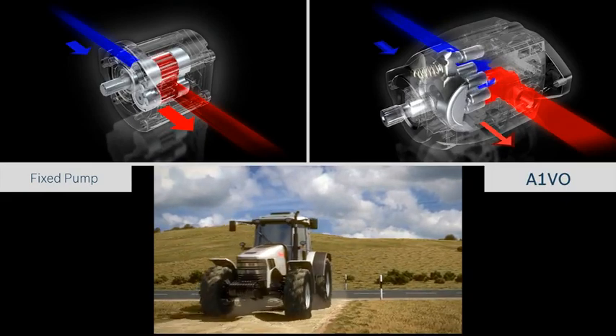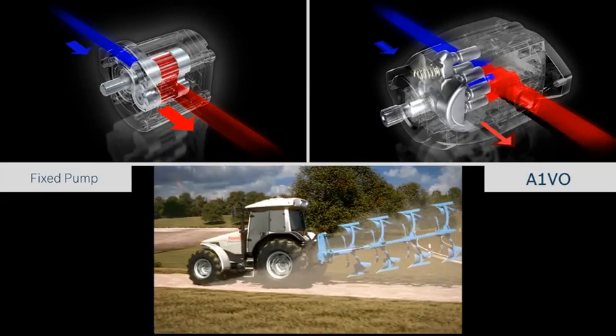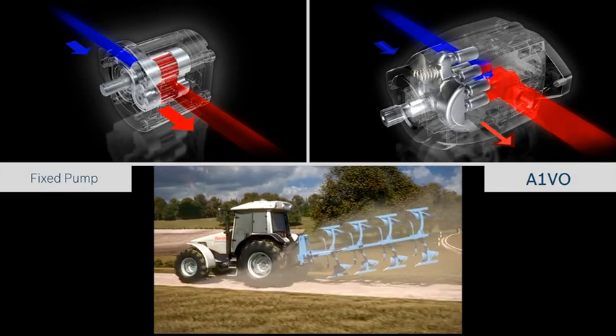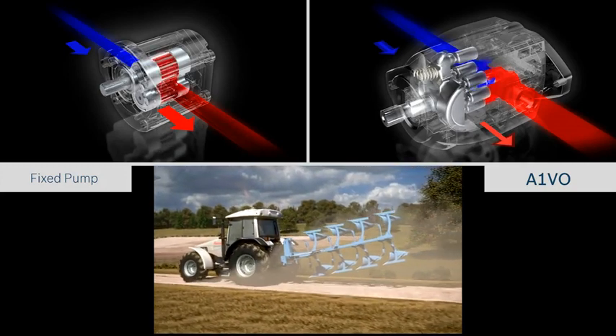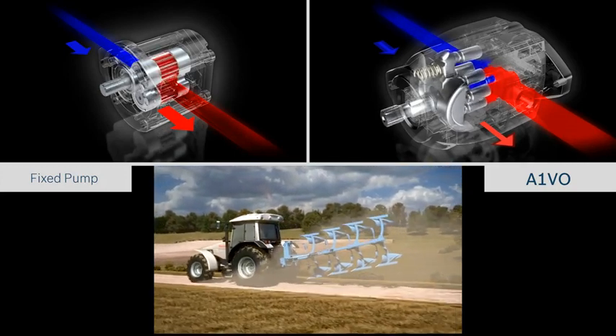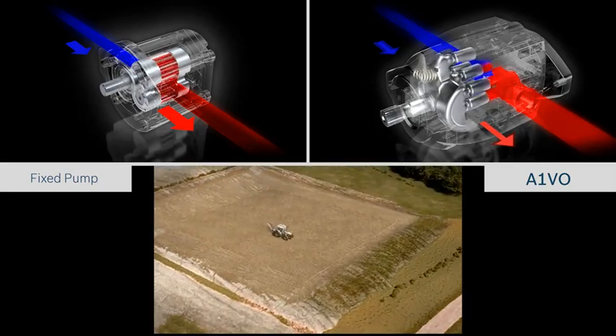Vibration damping is needed especially during off-road travel. Here, the A1VO provides particularly high energy and fuel savings, since high pressure is required but hydraulic fluid flows into the system only on demand – and not continuously. The same is true in terms of vibration damping for the axle and cabin alike.